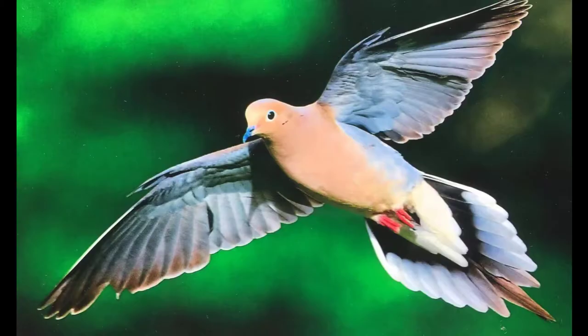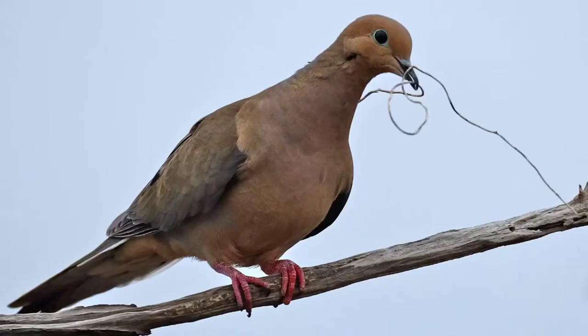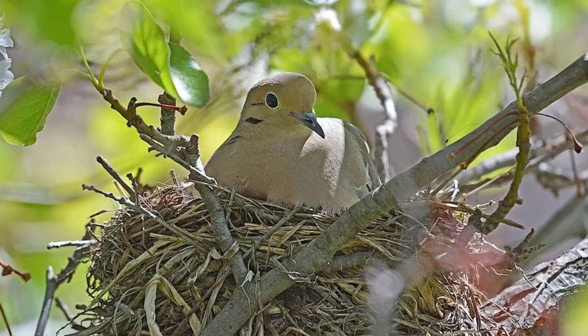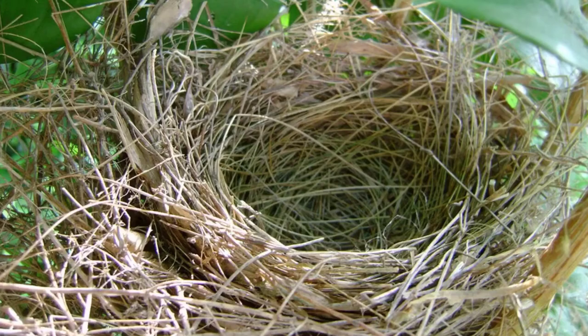During courtship, the male flies high up into a circular glide with its wings whistling and spread apart. After descending, he approaches the female, puffs out his chest, and coos. If courtship succeeds, the male will lead the female to a couple of potential nest sites he found and allow her to choose one. Once she picks, nest construction begins. The male flies around and brings building materials to the female while she builds the nest, which is usually in a tree or shrub lower than 40 feet off the ground. However, if none of these sites are suitable, the Morning Dove will nest on the ground. The nest itself is a flimsy platform of small twigs, pine needles, and grass blades.